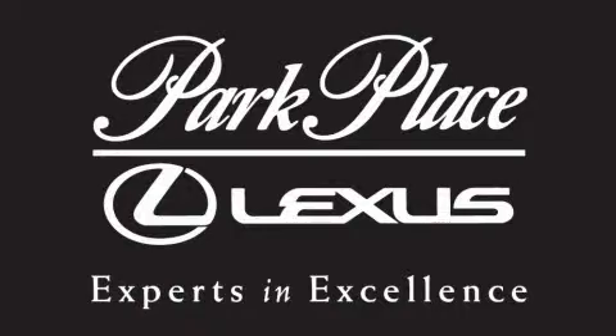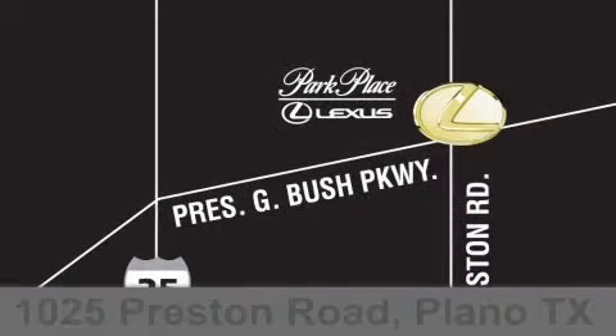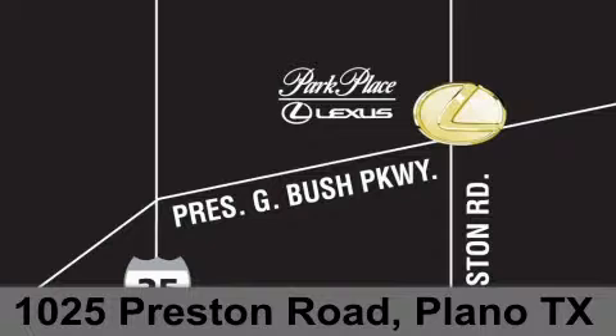If you have any questions, please visit our website, give us a call, or stop by our dealership on Preston Road between George Bush Turnpike and Plano Parkway.